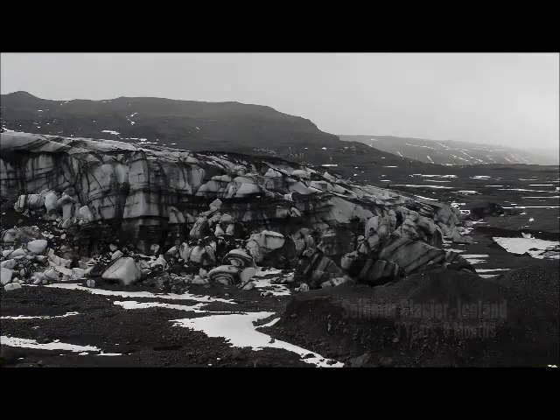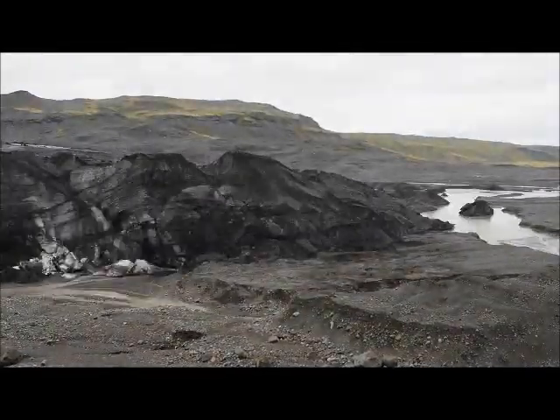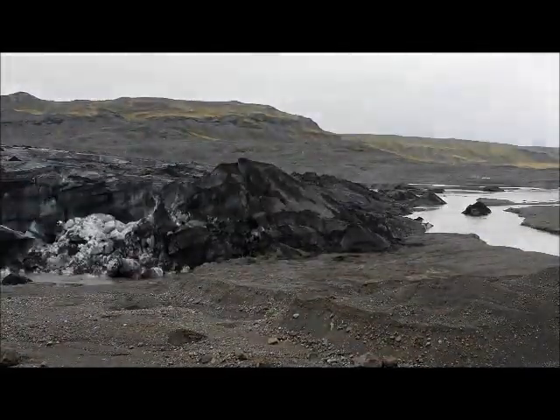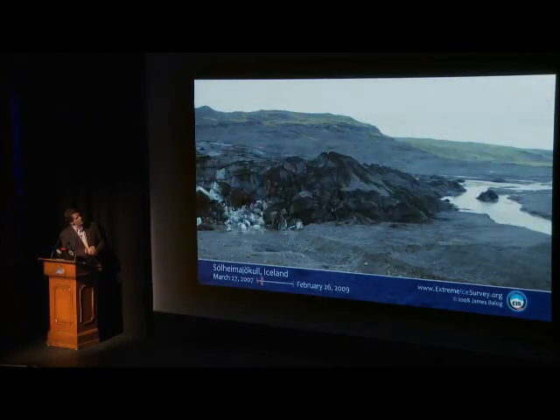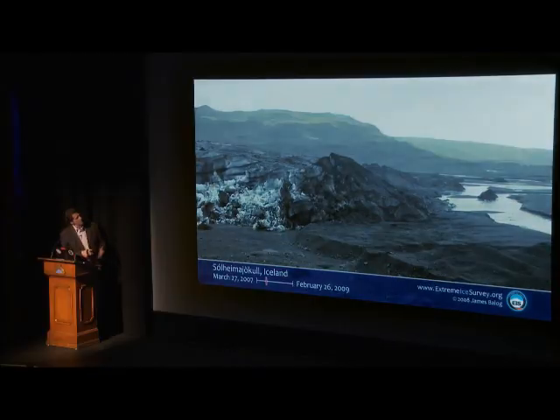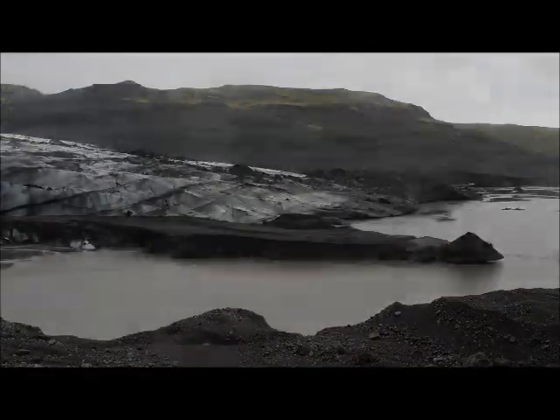Now down onto the side of the glacier, looking across the terminus — this is what we see. Look at this. You'll see deflation happening here as the heat takes away the surface of the glacier and the surface drops. At the same time, a stream is undercutting it from a glacier that's melting faster up valley, washing this thing away.